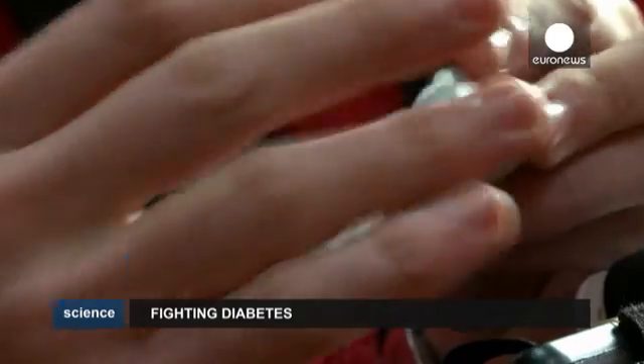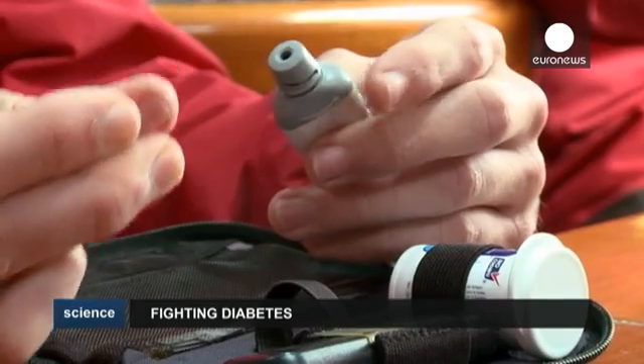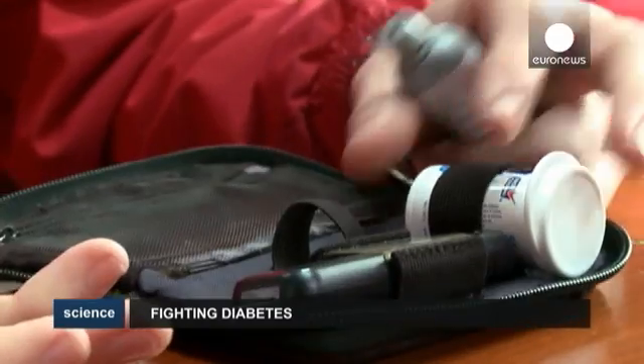When you're diabetic, you have to check your blood sugar levels. The doctor tells us to do it four times a day. So you prick your finger like this, a tiny drop of blood appears. You put it on the tester, and within five seconds you get the result.